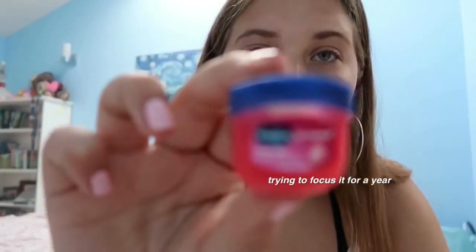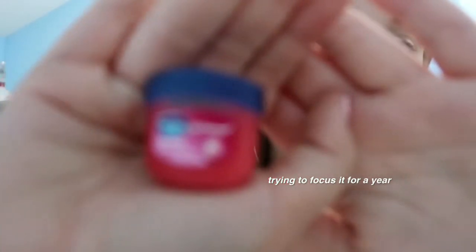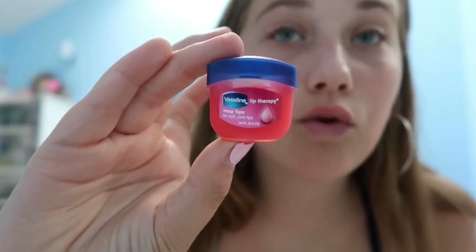Next, Vaseline. I'm going to do that thing where in all my videos I put on some form of chapstick. Specifically I like the Vaseline rosy lip one because I just like it better.